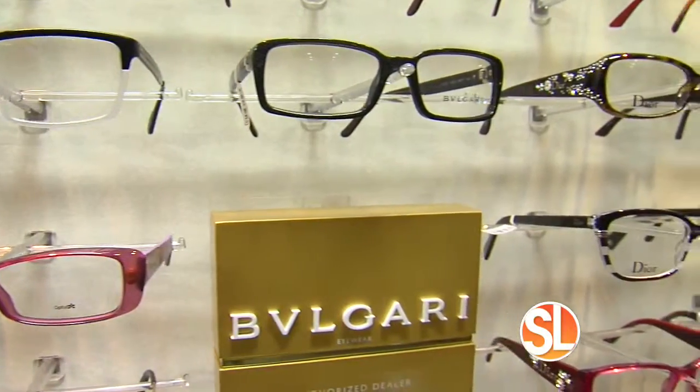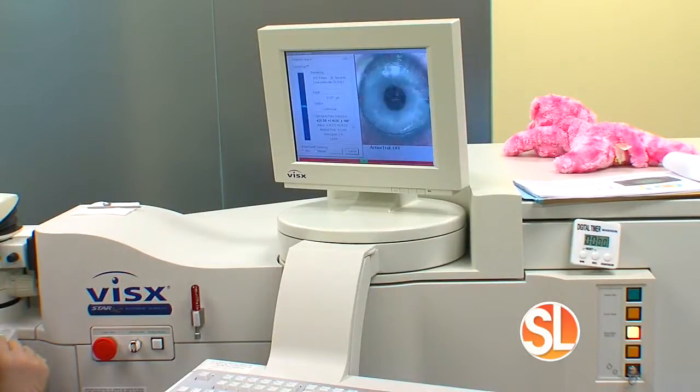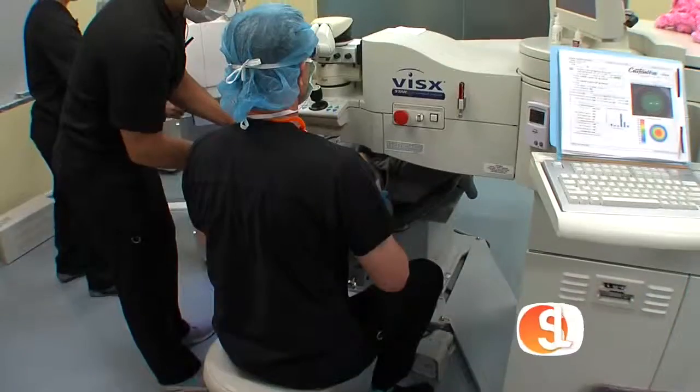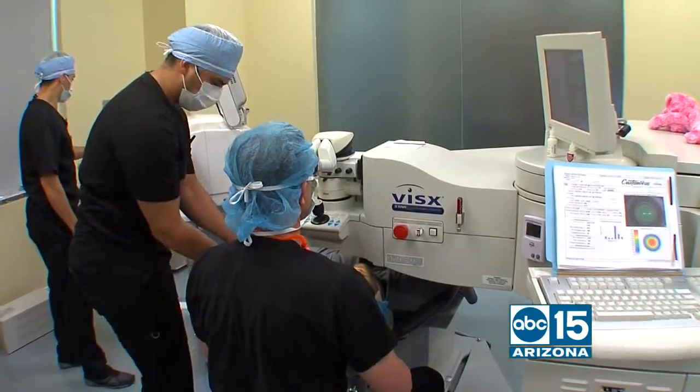You do a number of procedures here — tell us about the other treatment options. Anything from glasses and exams, which is really important, to cataract surgery, LASIK surgery, corneal transplants, fix-it work. We do just about everything. We're kind of a one-stop shop. You can buy your glasses right here after you have your treatment, and you do it all in the same day, right in the same building.